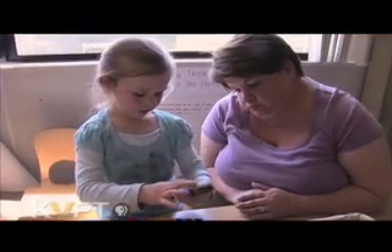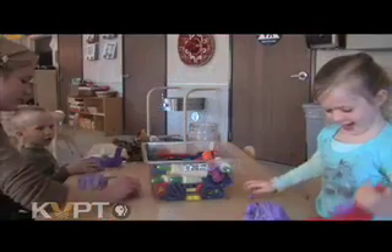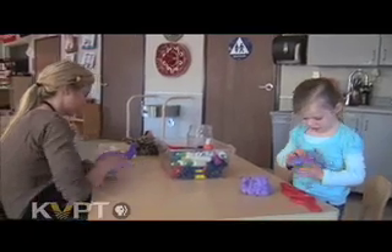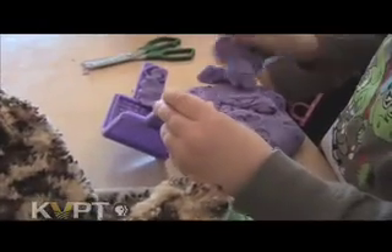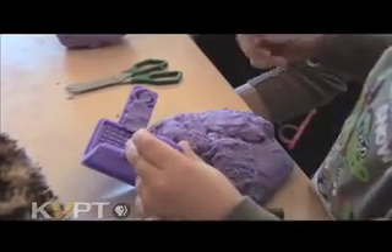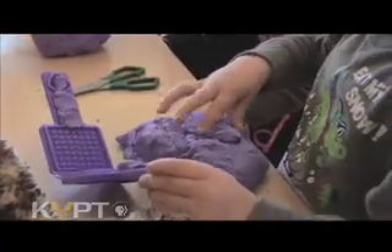Understanding math is not only the number itself, but what that number represents. Play-Doh is a simple hands-on activity that can be used to help children classify and sort. Having children cut it in half with a popsicle stick or plastic knife, rolling it, and asking how many pieces can you make out of something — that's learning math concepts as well.